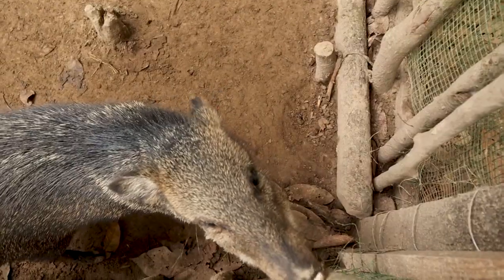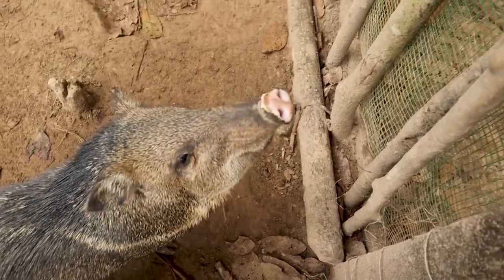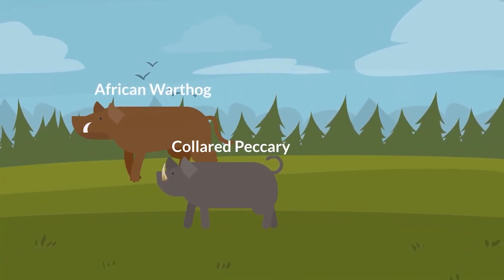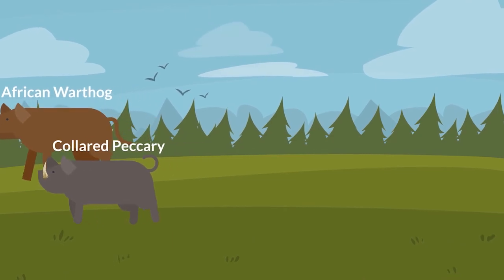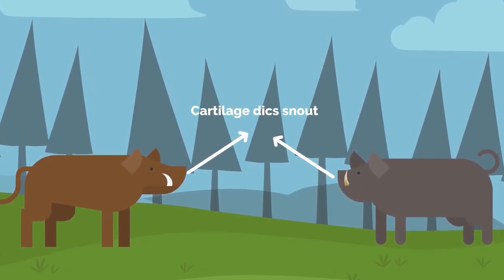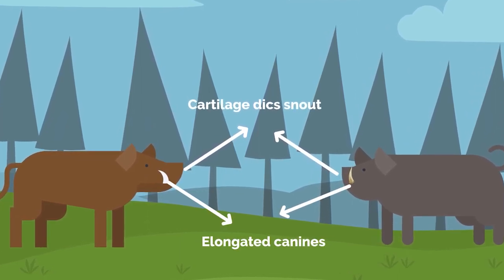We are here in the Amazon rainforest and right behind me you can see this is a collared peccary, which is kind of similar to a pig in the sense that it's pig-shaped, but phylogenetically is a completely different animal. The reason why these guys look so much like pigs is a trend called convergent evolution, where two species of completely different phylogenetic backgrounds have similar physiological and phenotypic traits for similar niches or adaptations in different habitats.